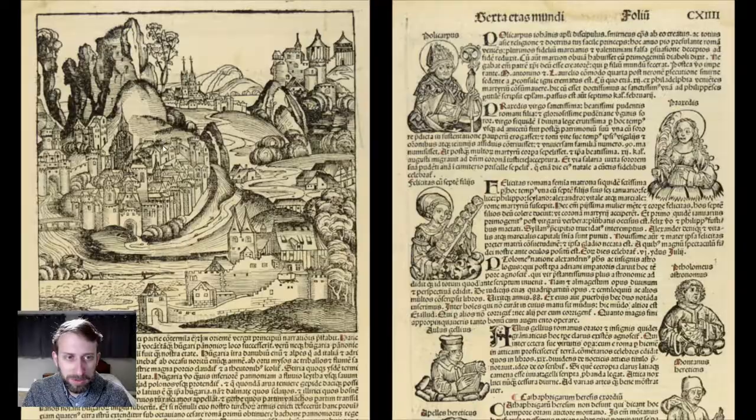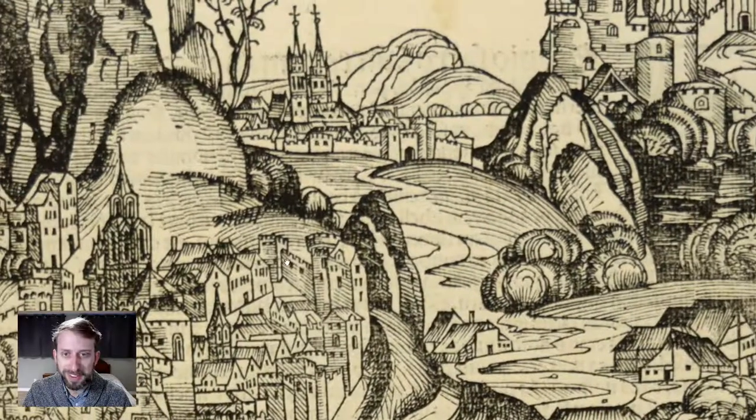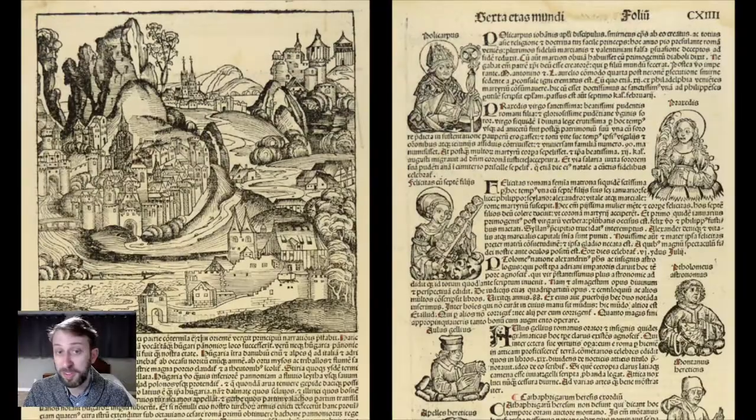I love this scene — it's supposed to be a city in Hungary. And on the other leaf we have images of a pope, a couple of saints, and at the bottom a few scurvy heretics.